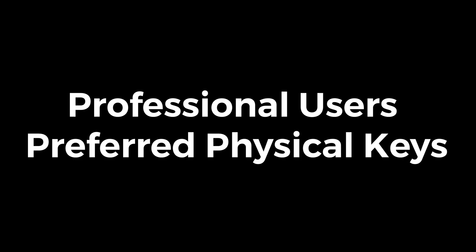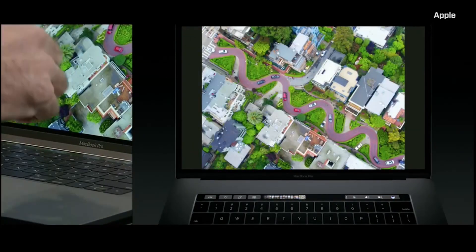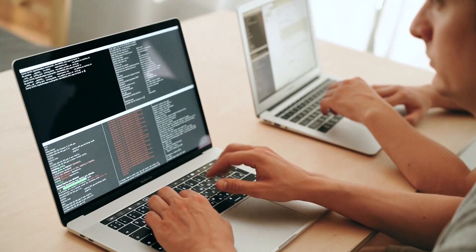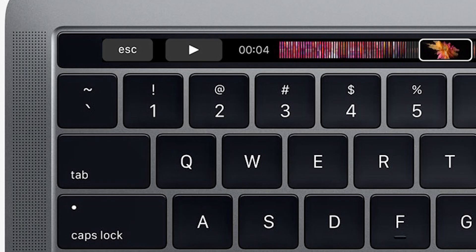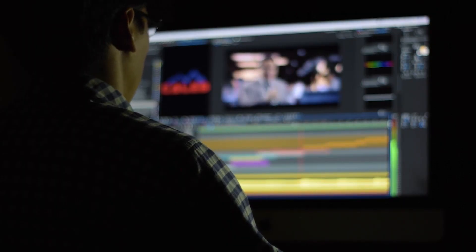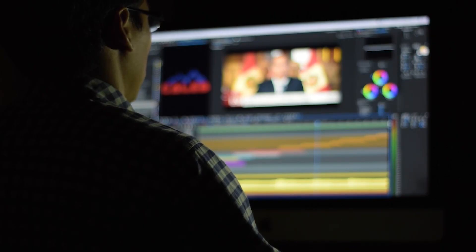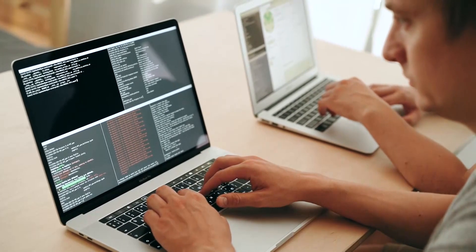Professional users preferred physical keys. Apple's MacBook Pro lineup is primarily targeted at professionals, developers, designers, video editors, and power users. Many of them heavily rely on function keys for their workflows, whether it's adjusting brightness, volume, or using keyboard shortcuts. Programmers frequently used the ESC key, which was initially a virtual key on the Touch Bar, leading to frustration. Apple later reintroduced a physical ESC key due to demand. Video editors using Final Cut Pro or Adobe Premiere Pro often preferred tactile keys for precise editing, rather than a touchscreen that required looking down.